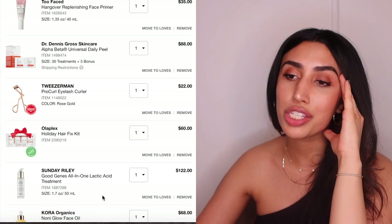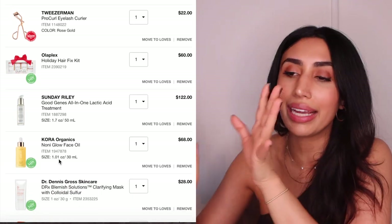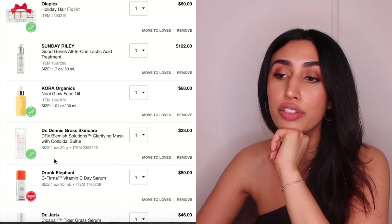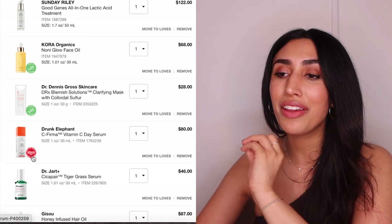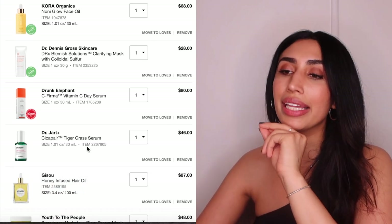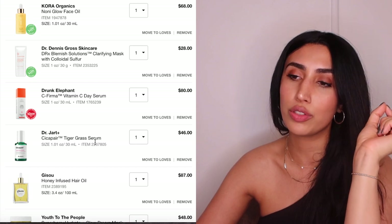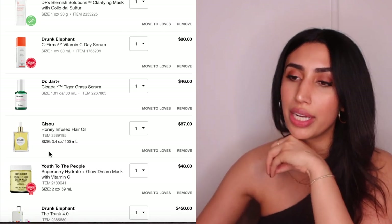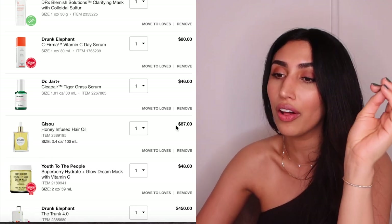I'm currently obsessed with Miranda Kerr so I'm getting her face oil — she lives my ideal clean, healthy lifestyle and I want to try it. I'm also trying the Dr. Dennis Gross Colloidal Sulfur Mask, which has retinol and is great as an overnight mask. The Drunk Elephant vitamin C serum has mixed reviews but I'm going to give it a try. I'm getting the Dr. Jart Cica Repair serum since I have their moisturizer and serums penetrate better. I also want to try the Gisou Hair Oil — but only at sale price since it's pricey.